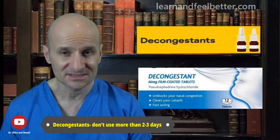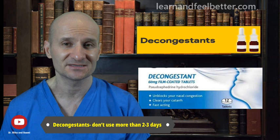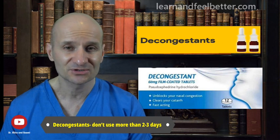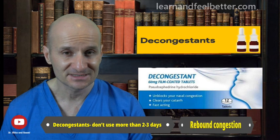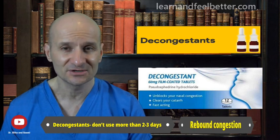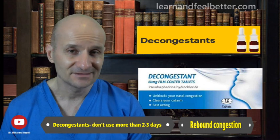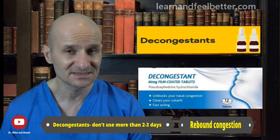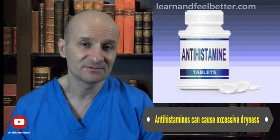Keep in mind that decongestants should not be used for longer than 2-3 days, because prolonged use can cause rebound congestion — where the nose becomes constantly congested unless you use the decongestant to open it, essentially creating medication dependence. Long-term use can also cause persistent nasal dryness and crusting. Antihistamines are sometimes used for sinusitis, but they may cause excessive drying and make symptoms worse — discuss this option with your provider.